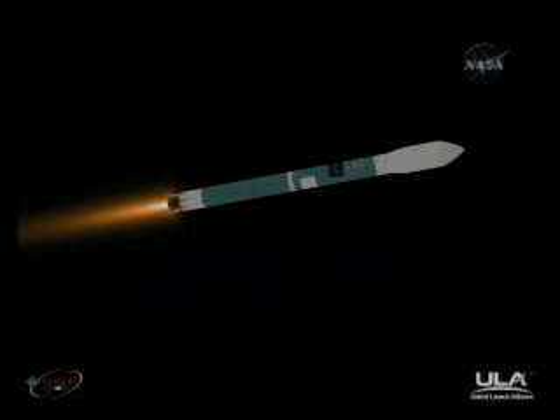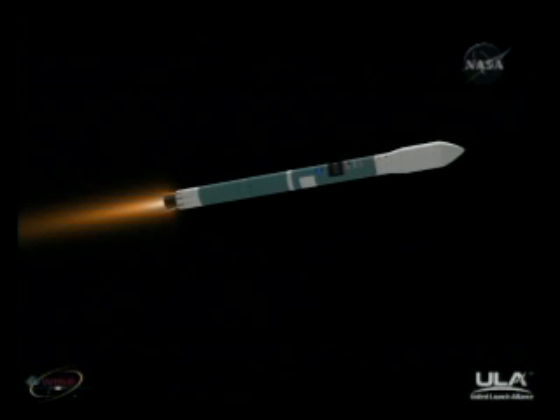Three minutes, 55 seconds in. Chamber pressure continuing to hold very well in the main engine and in both verniers. About 20 seconds until main engine cutoff. Altitude now passing 48 nautical miles. Downrange distance 121.5 nautical miles. Velocity 8,733 miles per hour. Standing by for MECO. Should occur in about five seconds. And we have MECO. Standing by for VECO. And we have VECO.